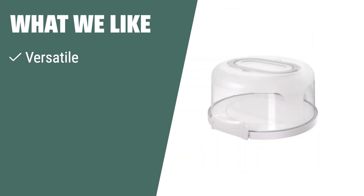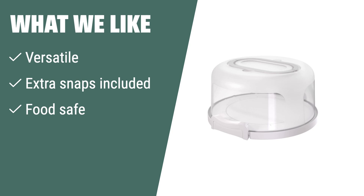What we like: The Top Shelf Elements round cake carrier and serving tray fits most 10-inch cakes and various baked goods. With extra snaps included for easy replacement, this product is food-safe and dishwasher-safe. If you need a reliable and convenient cake carrier with an additional serving tray feature, this option is a great choice.